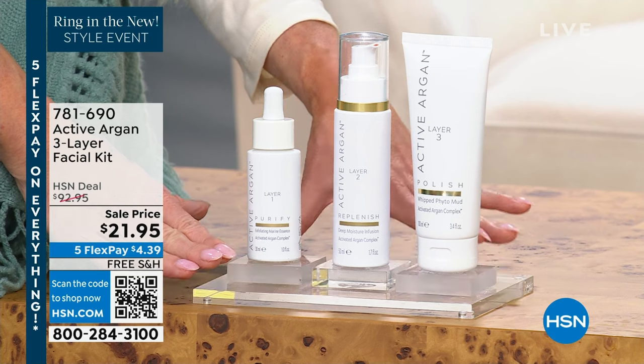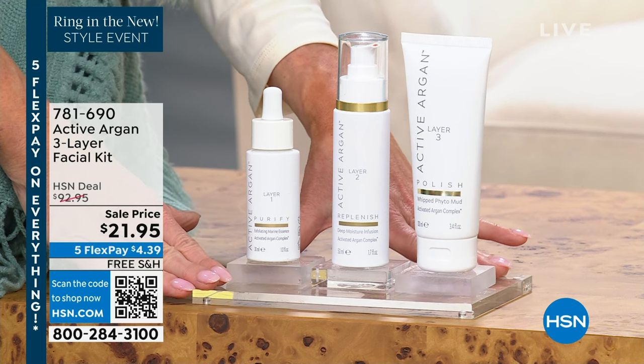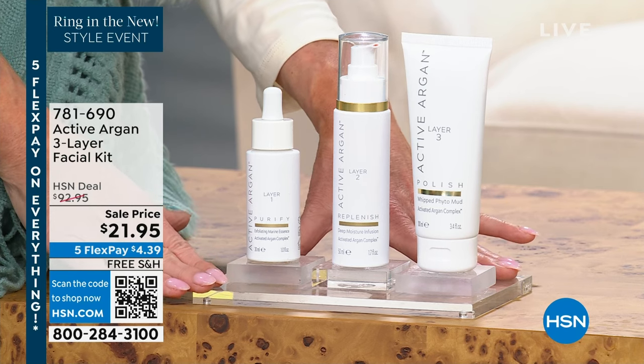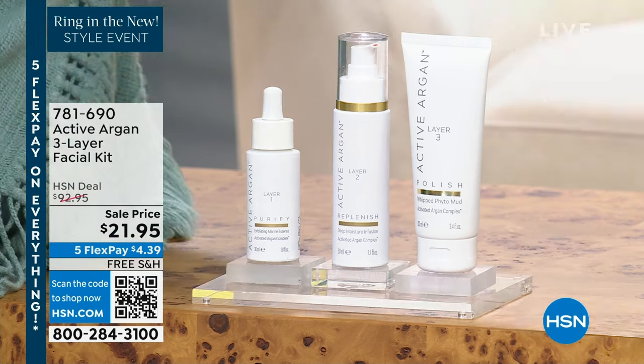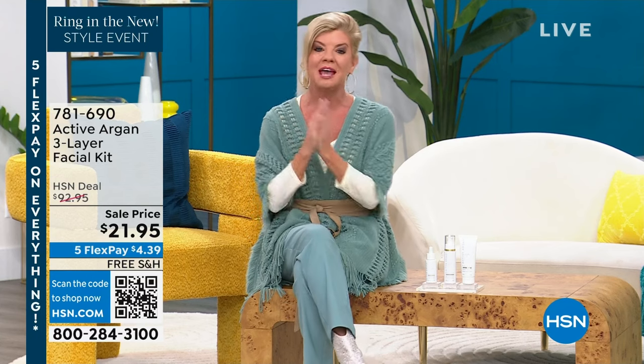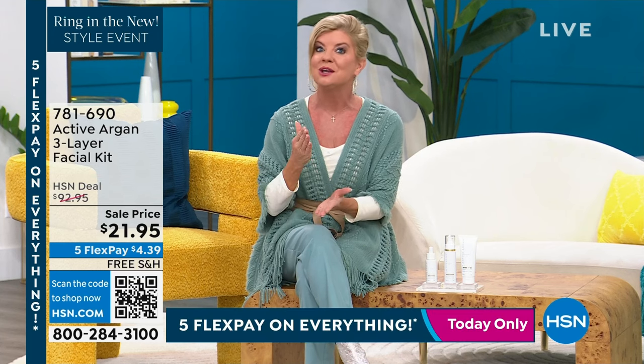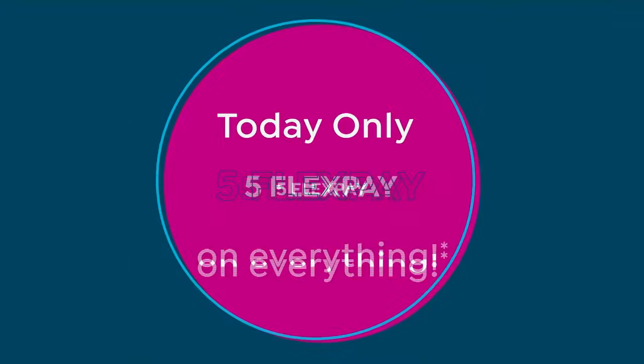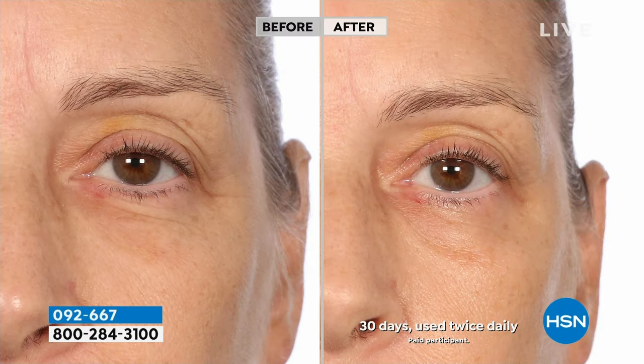$21.95. When it's gone, it will not be repeated ever again at this value. You are looking at over a $90 value. It continues to be a number one customer pick favorite here at HSN. Everything today, we're featuring five monthly flex payments — you can break up your payments over the next five months, and we're sending out whatever you're purchasing immediately. You'll receive it in the next few days, and as with everything you purchase with us here at HSN, you always have a 30-day money-back guarantee.